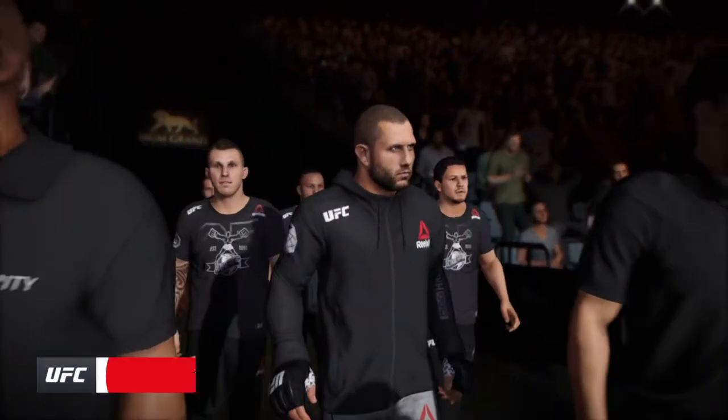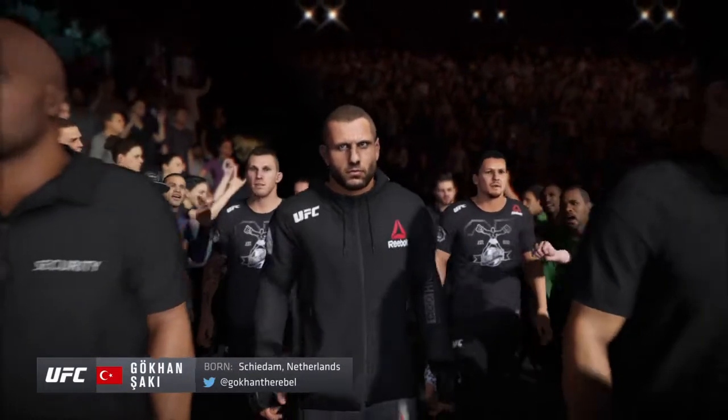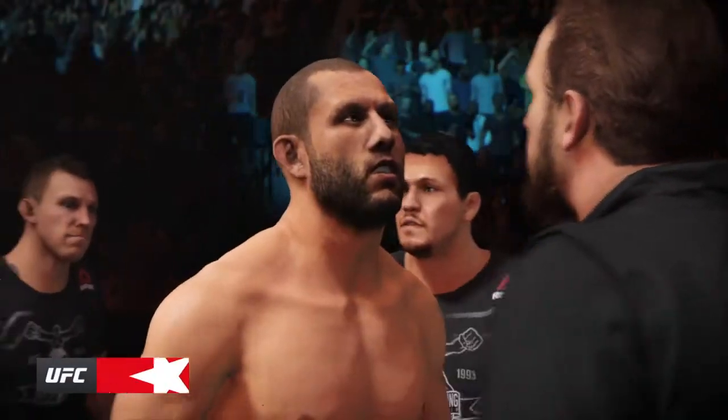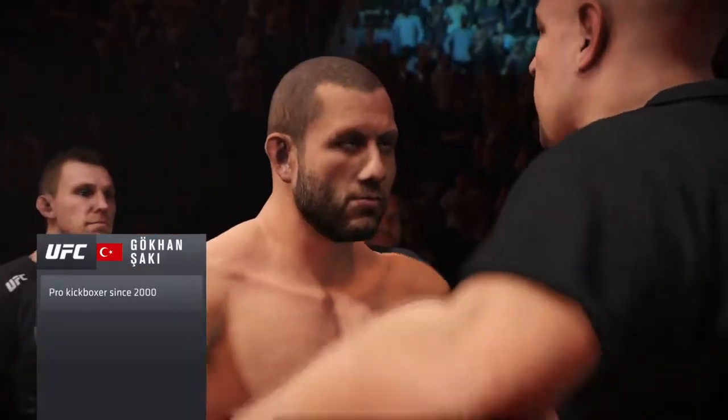It is good to see a striker of this caliber make the walk to the UFC octagon tonight. Really decorated on the feet, and no surprise, he's definitely interested in keeping this fight standing. We'll see if he can put on a striking clinic tonight. Takedown defense will be a weapon of use if he can keep the fight upright. Scary for the opposition tonight.